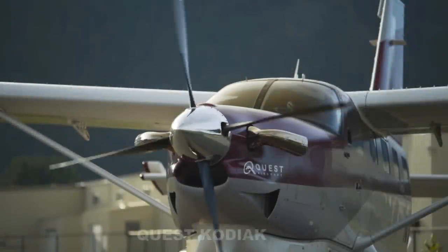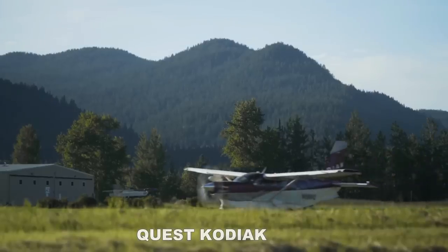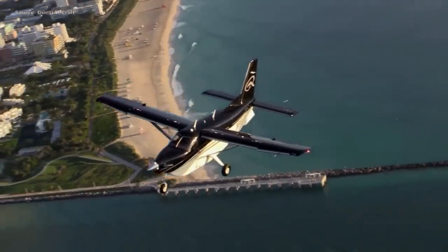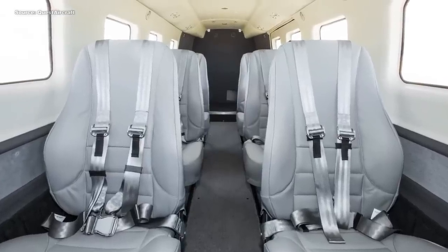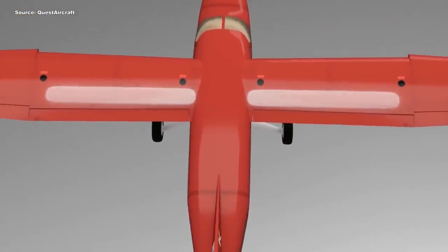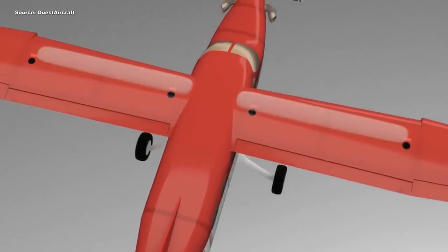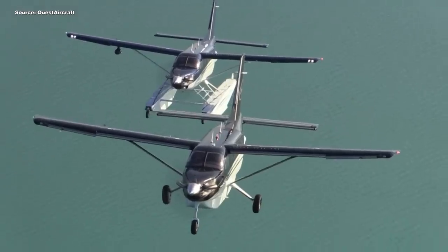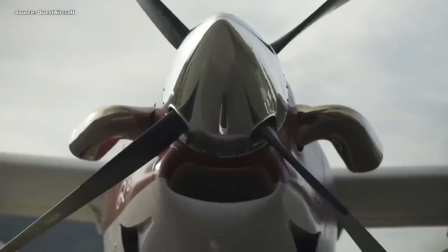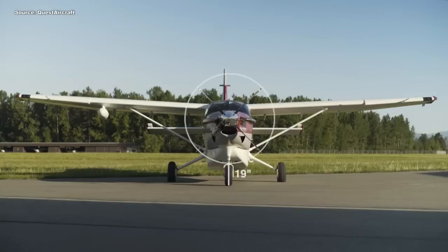Next airplane on the list is the Quest Kodiak. This aircraft is in direct competition with the Caravan — you use it for similar purpose or similar mission and it costs roughly around the same price as the Caravan, maybe even a little less. You can haul 10 people and travel 200 miles per hour to over a thousand miles, but where the Kodiak stands by itself is its takeoff capabilities. This aircraft has one of the best performances when it comes to takeoff distance. You can literally get off the ground within 20 seconds at less than a thousand feet — you only need about 934 feet, and that's on a paved or unpaved runway.